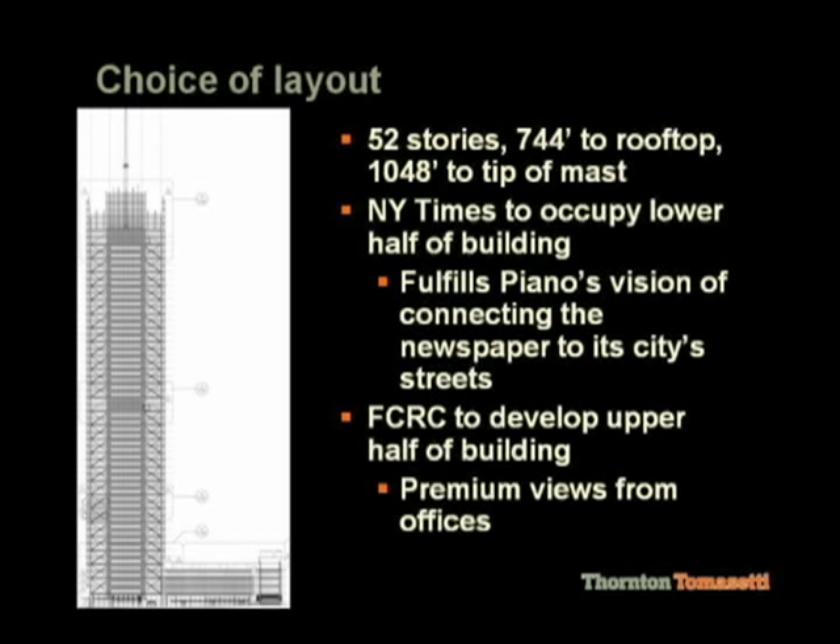The New York Times basically occupies all of the podium structure plus halfway up the building to the outrigger zone. Forest City Ratner leased out the space on the second half of the building, and they've said it's one of the most successful projects they've ever worked on. There are opportunities for the New York Times to move up into the building as time goes on.